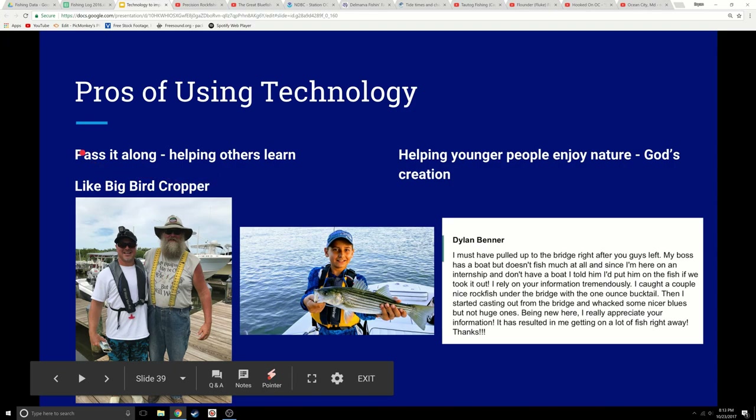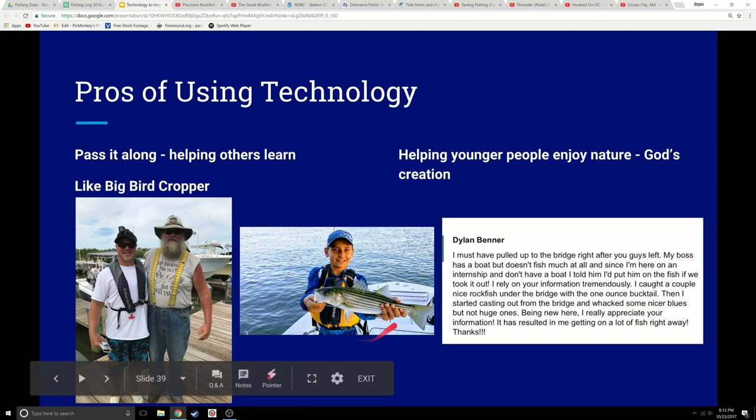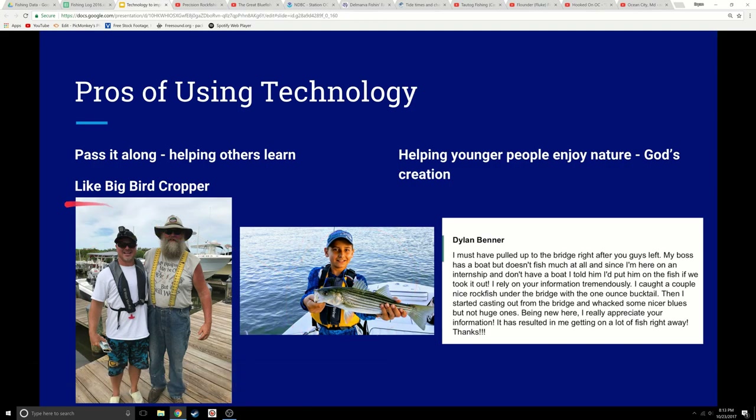Another big thing is you can pass this along and help others learn. Who doesn't want to help a little child learn how to fish? Big Bird is an example of a gentleman who shares his knowledge readily to people, and we appreciate it greatly. It helps us be better fishermen and he gets a lot of joy out of it, just like we do.